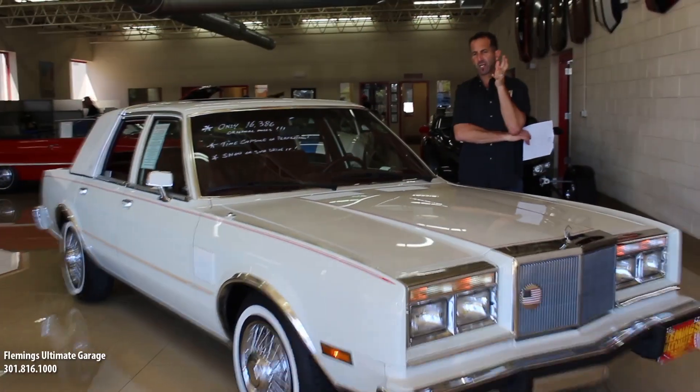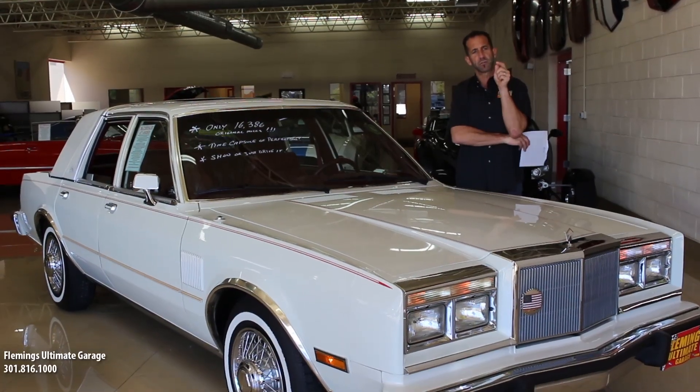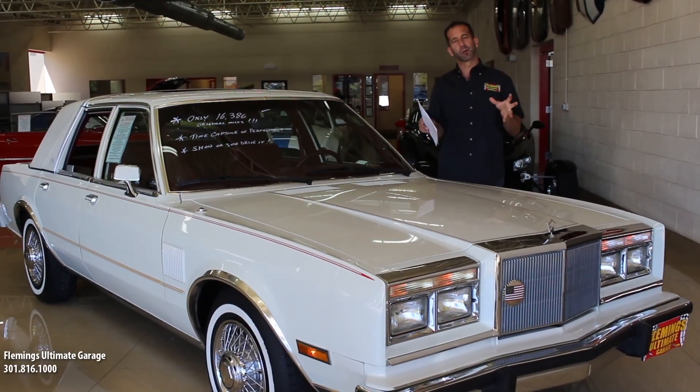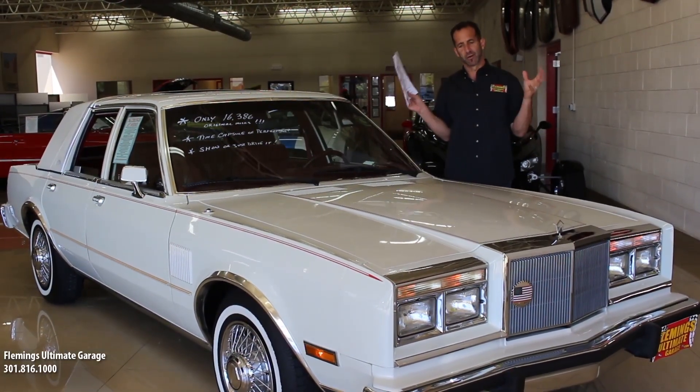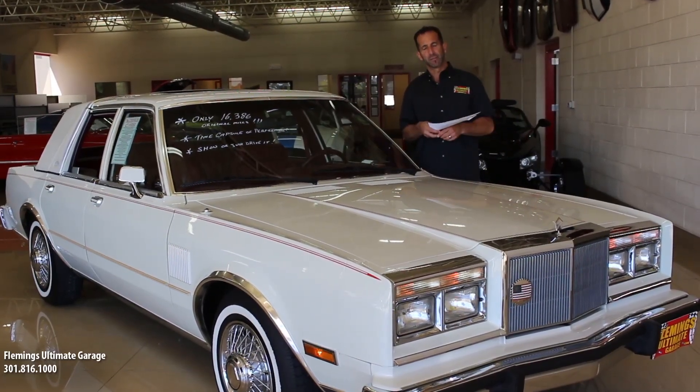Fleming's Ultimate Garage — aren't you guys like high performance cars, muscle cars, exotic cars? No, actually we are cars. We are cars that are special, cars that are one of a kind, cars and things like that that really make a big difference.